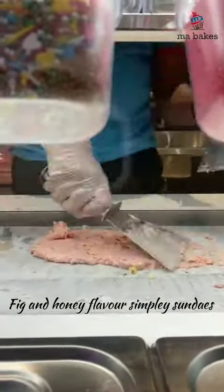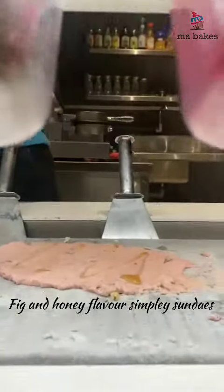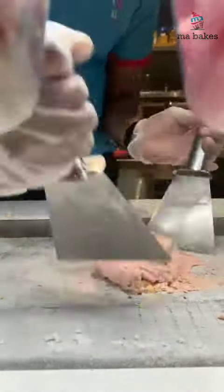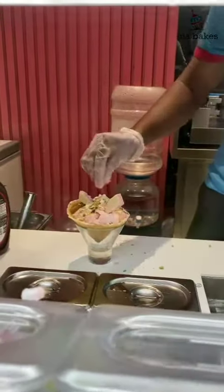The way we mix the honey and white chocolate, we have a nice mix. We have a nice mix of honey and white chocolate. We have a scoop of ice cream in a glass. We have a nice mix of ice cream.